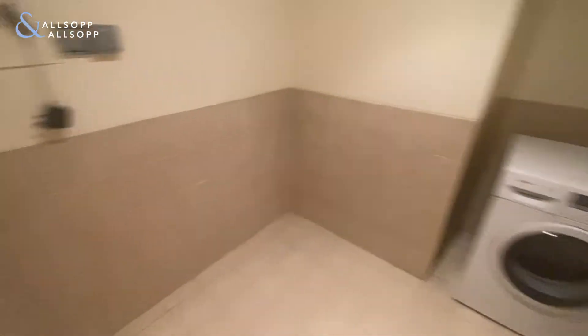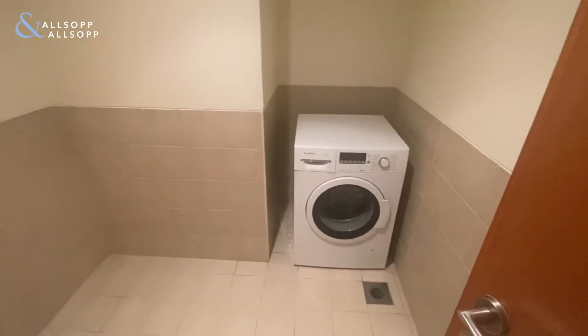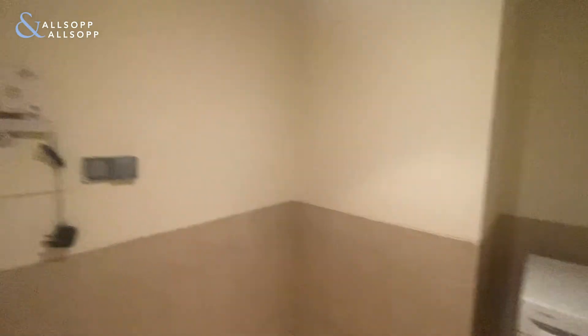This apartment does come with a washer, and it also has a lot of space for storage — your suitcases would probably be good to store in here.